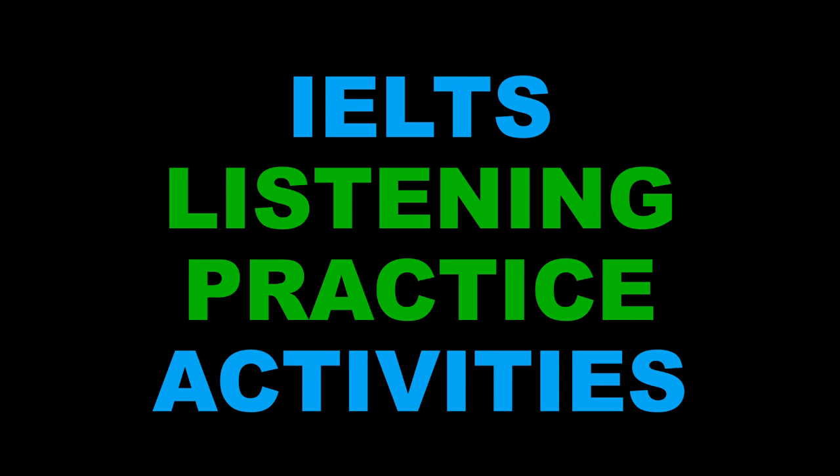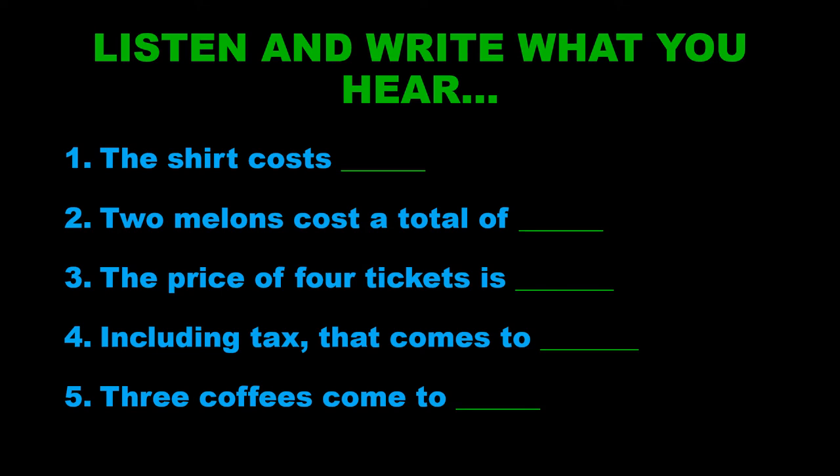Hello and welcome to this video where you can practice some micro skills ready for your IELTS listening test. In this video we're focusing specifically on prices. So you need a pen and a piece of paper. I will read out the sentence and you just need to write down the price that you hear.